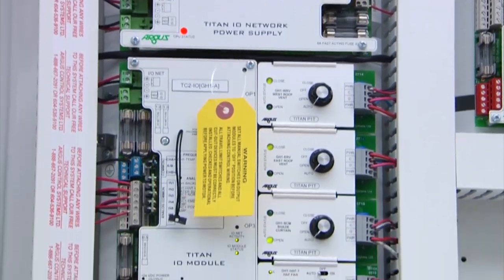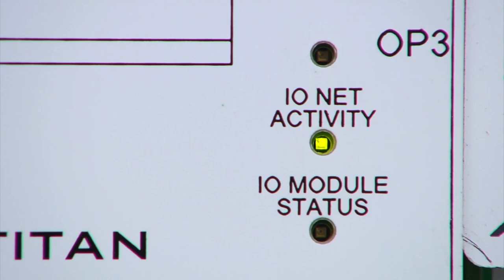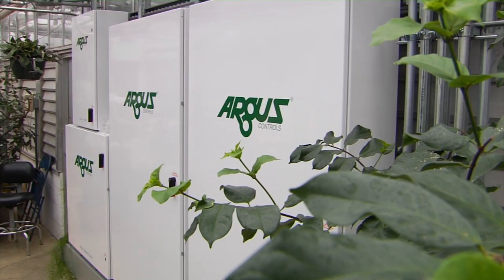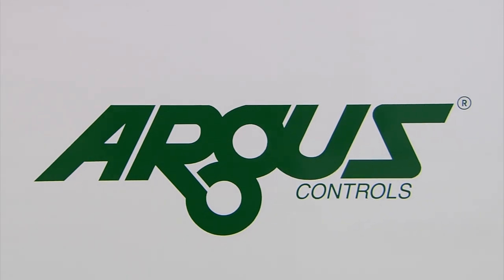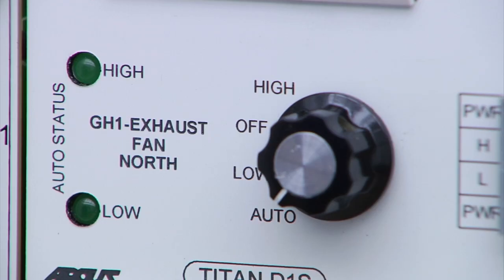That information is communicated to a series of panels with different voltages and signals that turn equipment on and off. In the upgrade, we needed to separate equipment run by emergency power from what is normally run. It was an opportunity to choose a vendor — Argus in our case — that has very sophisticated software to not only control the greenhouses but achieve a lot more energy efficiency in terms of how you use your lights, vents, and heating system.